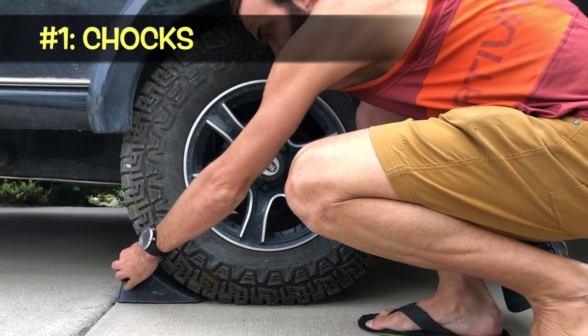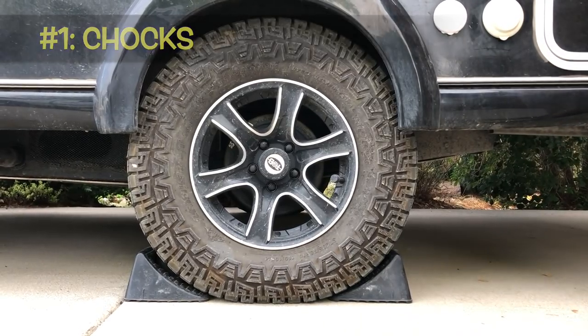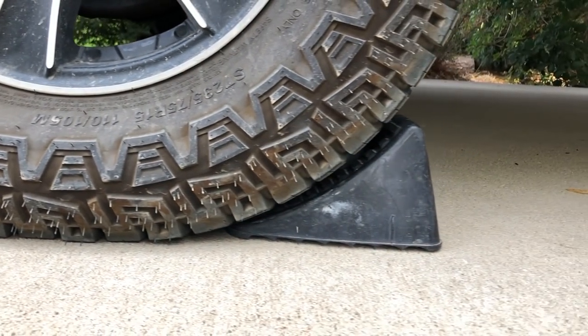Right off the bat, you're going to need chocks and blocks. These are going to help level and stabilize your camper. A chock is that little wedge-shaped item that goes behind your tire to keep your camper from rolling downhill. Most people watching this channel are probably buying something like a TAG, a TAB, a small teardrop or tiny camper that is most likely a single axle. If you have a single axle, four chocks is plenty — one on each side of each tire. Luckily, chocks are super cheap.